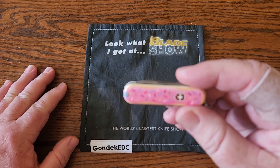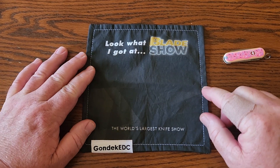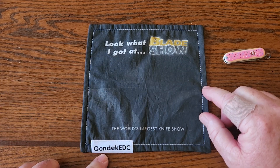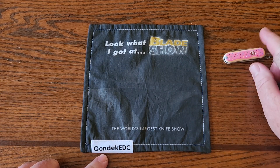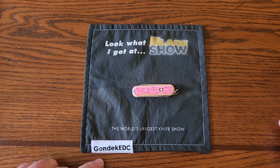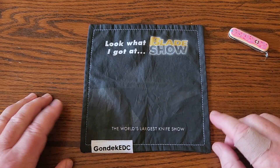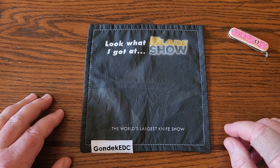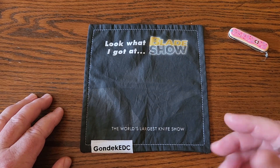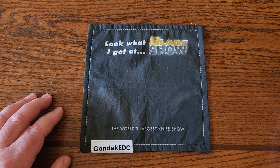Speaking of swag, this Gondek EDC hank here — I thought it was super cool. It's a very awesome hank and he actually threw it in with something else I bought. Moving on to the next knife — Dagger Knives.